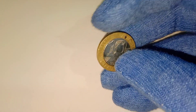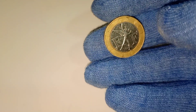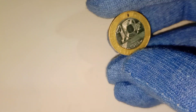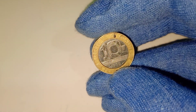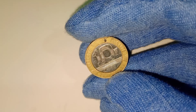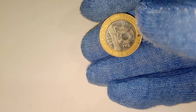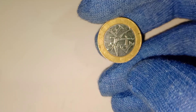Now, you might be wondering what makes the 1989 10-franc coin so special. The answer lies in its unique design, limited mintage, and the historical significance attached to it. Commemorative coins like this one are often produced in smaller quantities, making them rare finds for collectors. Collectors are always on the lookout for coins that tell a story, and the 1989 10-franc coin does just that. Its connection to the bicentennial of the French Revolution adds immense historical value, making it a prized possession for numismatists around the globe.